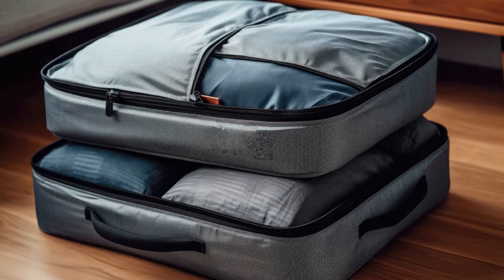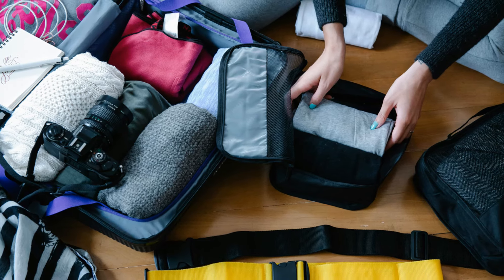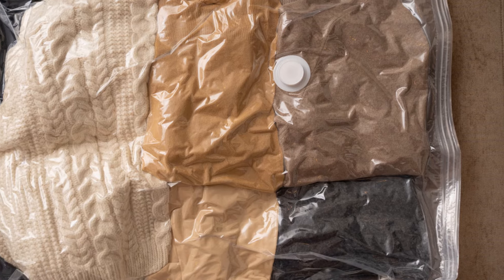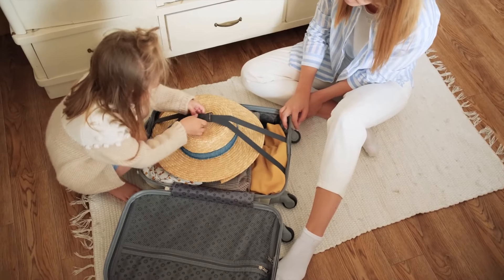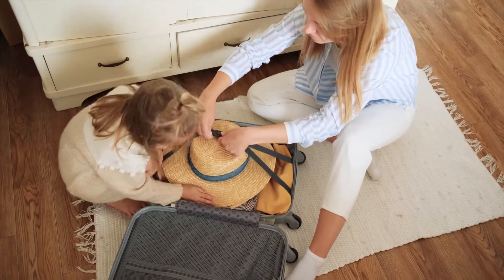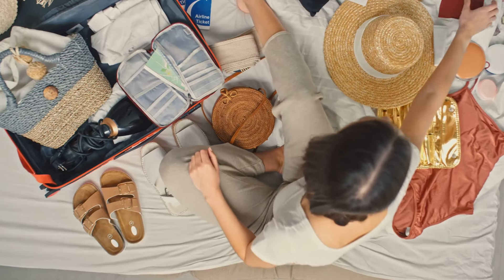Next up is the magic of packing organizers. These ingenious tools are the secret weapon of seasoned travelers everywhere. Instead of a jumbled mess of clothes, accessories, and miscellaneous items, your suitcase becomes a neatly arranged set of compartments, each housing a specific type of item. Packing organizers like cubes and compression bags help you locate items quickly, saving you from the dreaded suitcase explosion during frantic searches. Small containers can double up as organizers too, giving those tiny items that usually get lost a proper home.